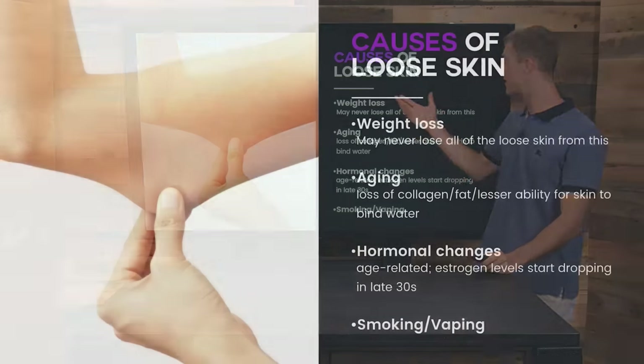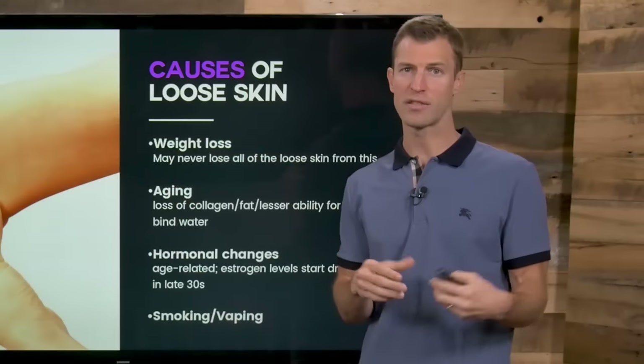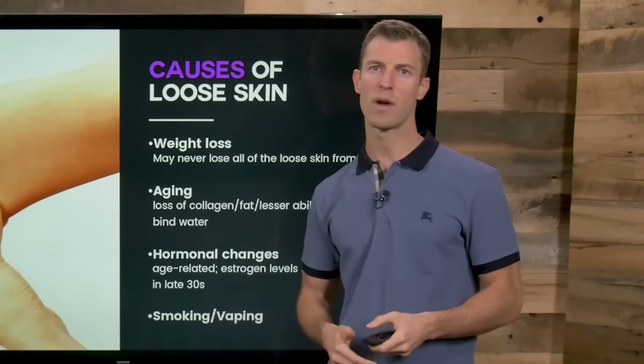Here are some things to know about loose skin. Number one, this can happen when you lose weight quickly — you can start to get some loose and sagging skin with weight loss. The other big thing is aging; as you age, you're naturally going to lose some muscle mass, which can cause sagging skin. Hormonal changes can be a risk, as can smoking on a regular basis.